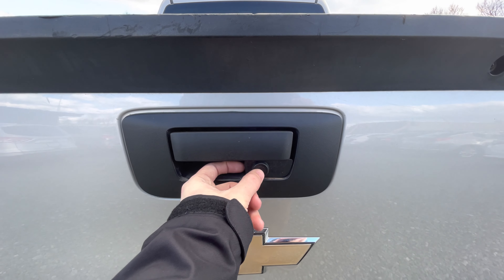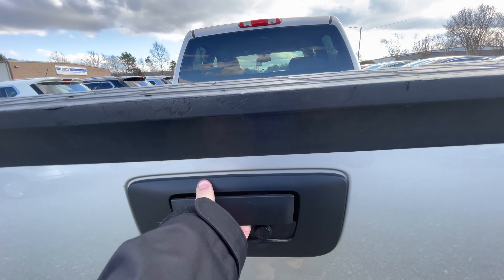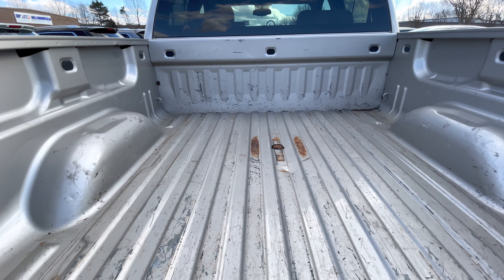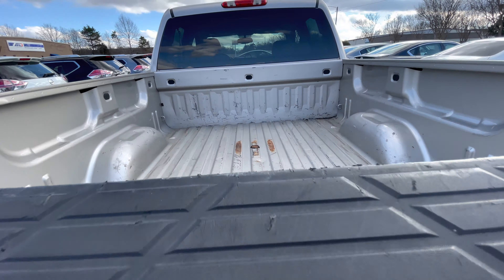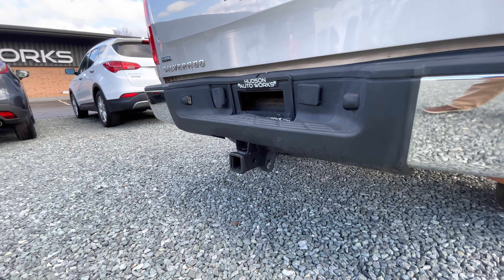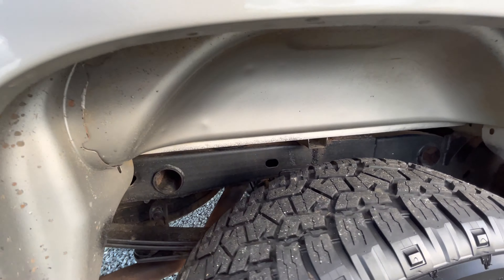This tailgate does have a locking tailgate, so if you've got a bed cover or anything in here you don't want taken out, you can lock it. The truck is not bedlined, but it does have a fifth-wheel option for something like a small camper or trailer. The trailer hitch and frame have already been undercoated for you.